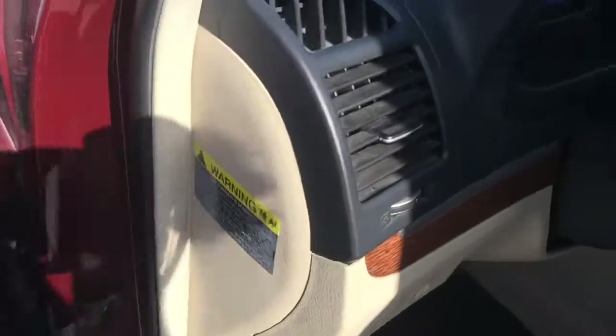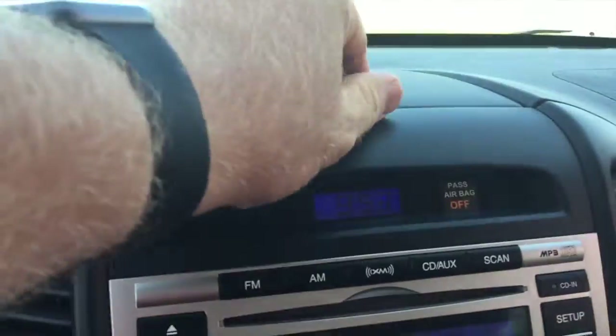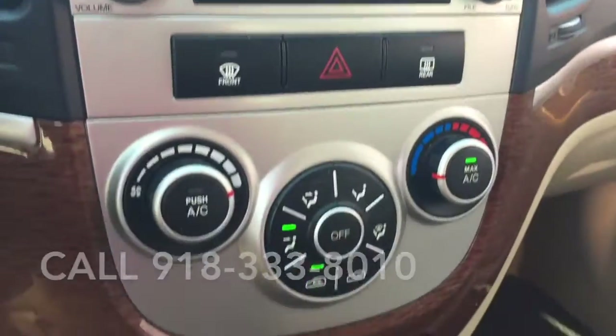Brake Assist technology provides extra pressure when applying the brakes. A Carfax History Report provides you peace of mind by detailing information related to past owners and service records.